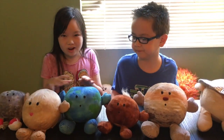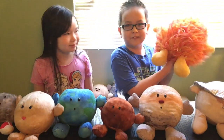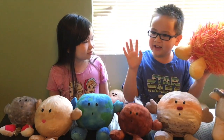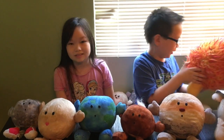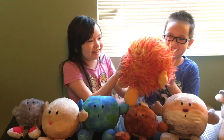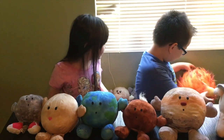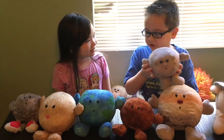Now we're going to talk about the non-planets. First up is the Sun — you see it every day in the morning. It creates all the light and it's what all these planets orbit around. It's very furry, and all of the plushies are really soft and squishy.